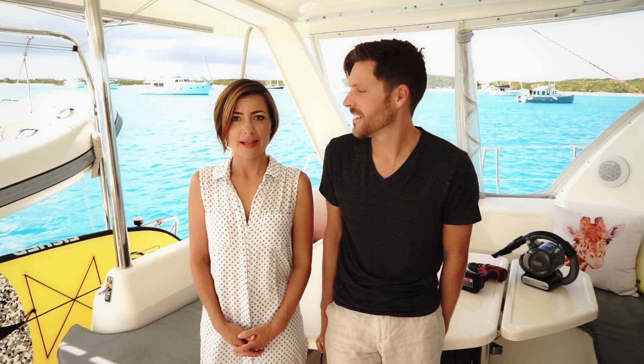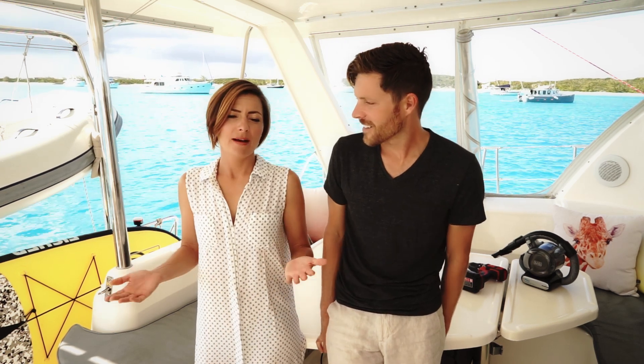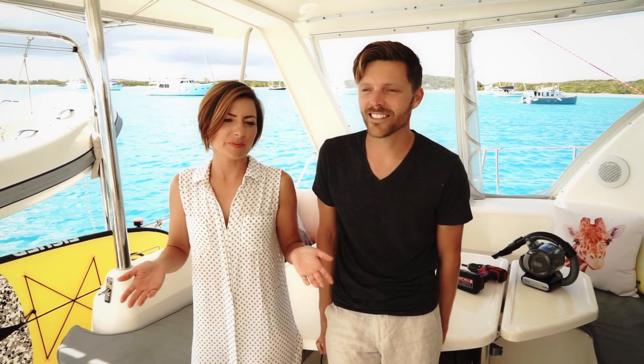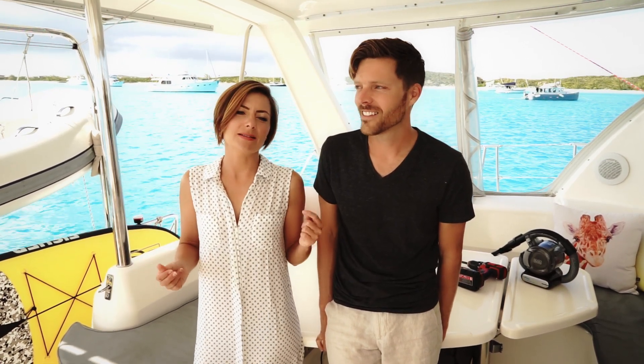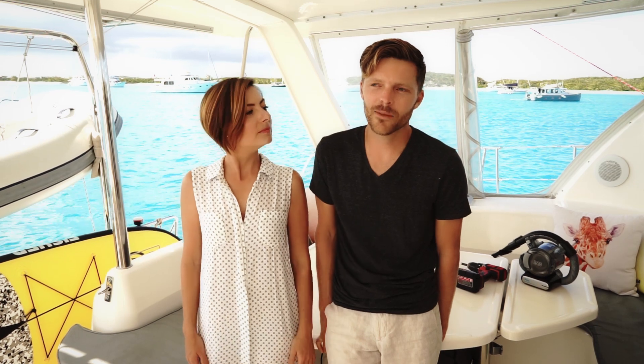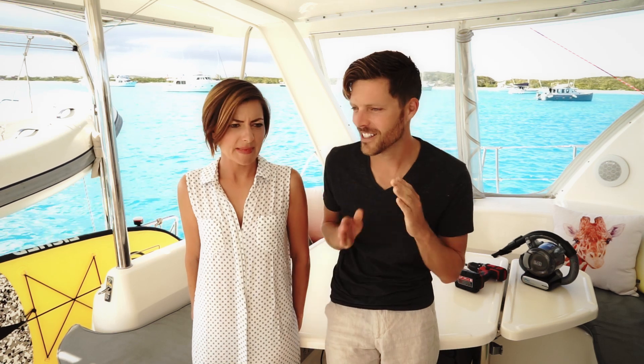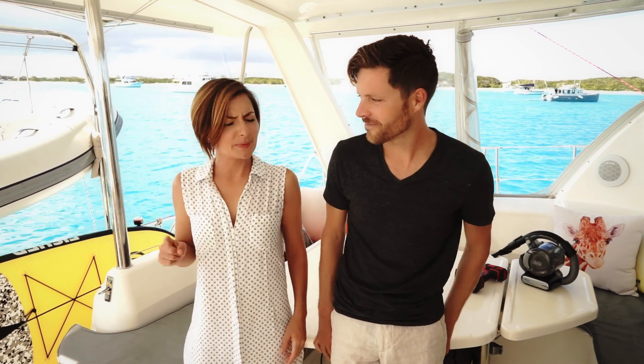In our sailboat tour video we promised we'd do a tech tour video, and then we thought about how much technology we have and realized it would be incredibly too long, or we would just be running around the boat super fast not really telling you much of anything, which seemed kind of pointless. So we decided to break it up into multiple parts so we could really dive into each one.